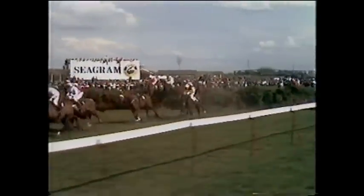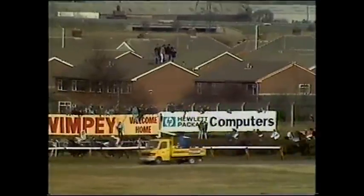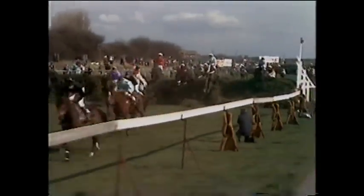Greaseplate over, a length clear from Earthstopper in second. Eliogity weakening now. Hello Dandy goes into third. In fifth is Grittar. Sixth is Corbiere. Then Two Swallows and Lucky Vane. A mistake there by Earthstopper who is in second place. And it's Greaseplate out in front. Then Hello Dandy, Eliogity and Earthstopper and Lucky Vane and Two Swallows. Four from home and Hello Dandy has gone right up to Greaseplate. Then in third place Earthstopper, four Eliogity, five Lucky Vane, six Two Swallows, seven Corbiere. As they go to the third last.